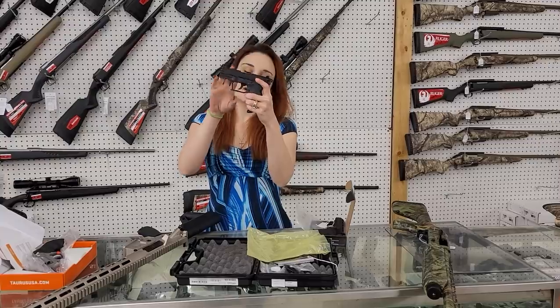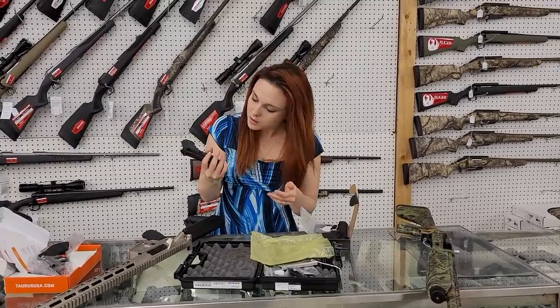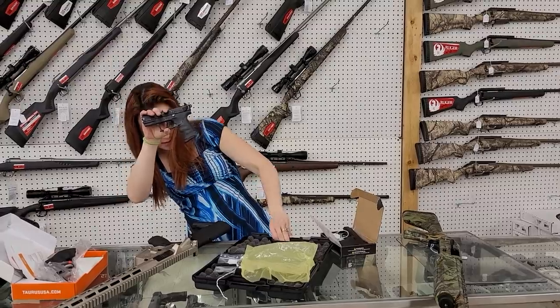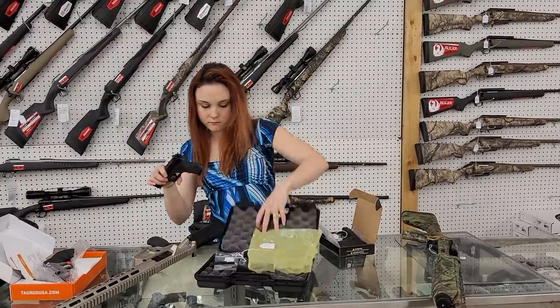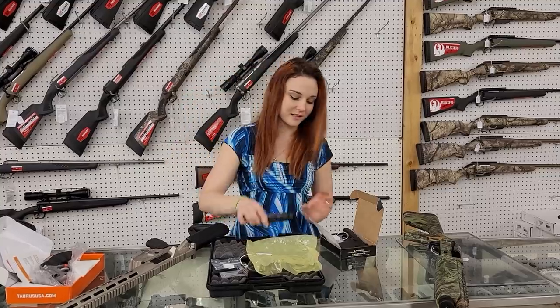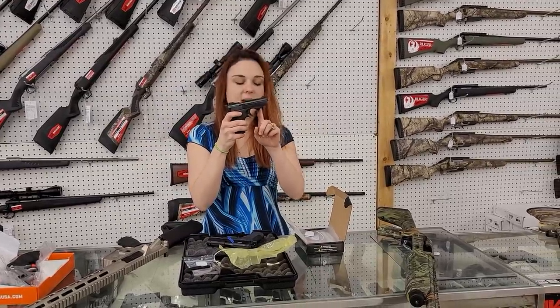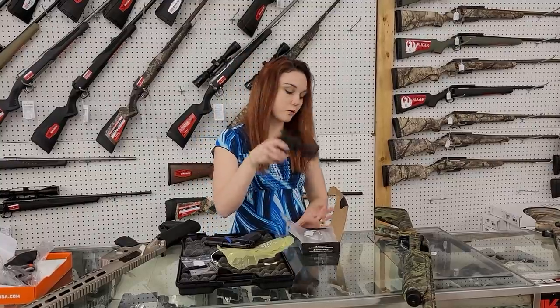Walther P-22s are back in stock in the tungsten gray. They are in stock, $325 plus tax. Phoenix Arms P-22s are back in stock — perfect little pocket carry — $165.